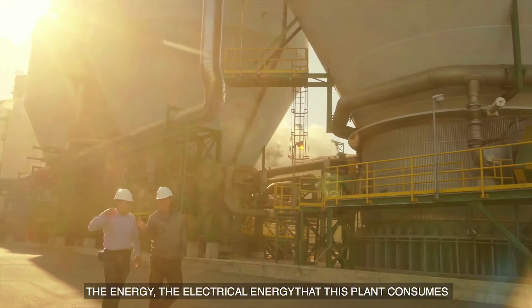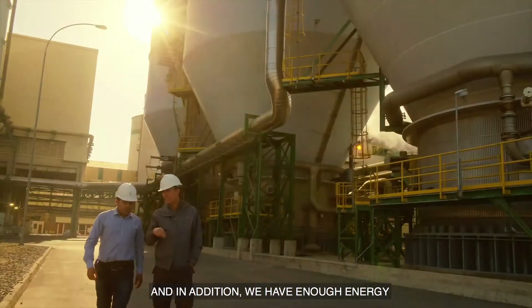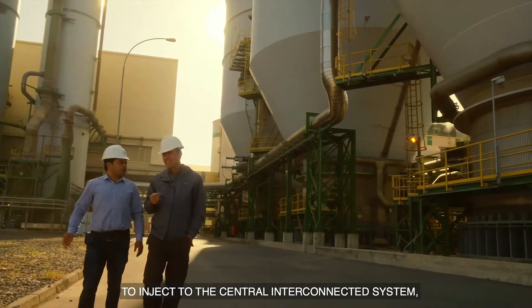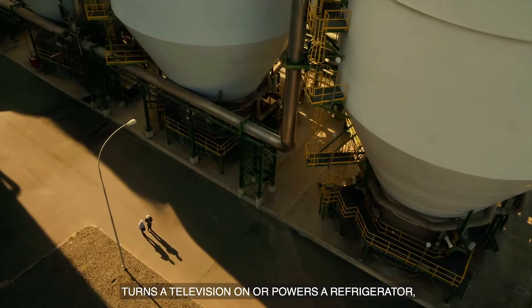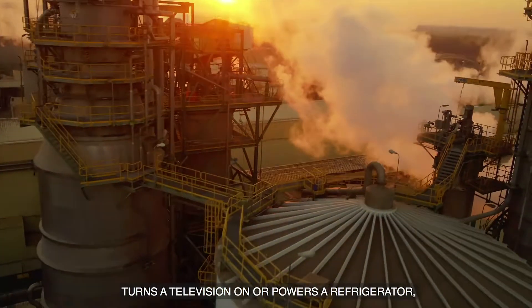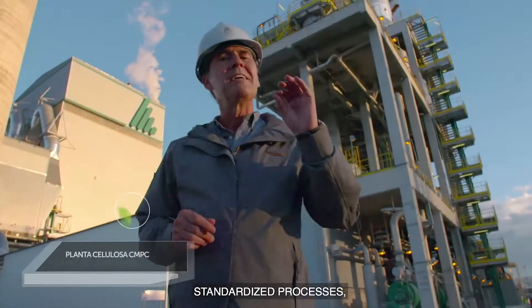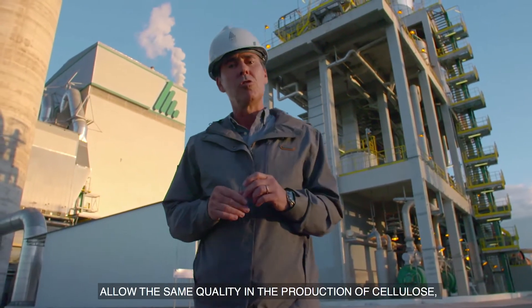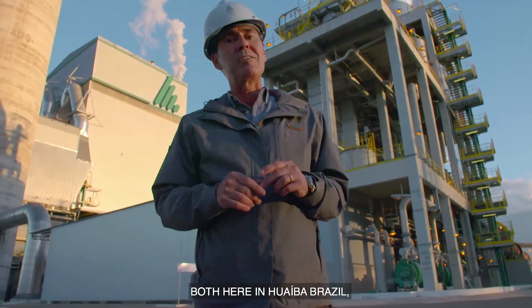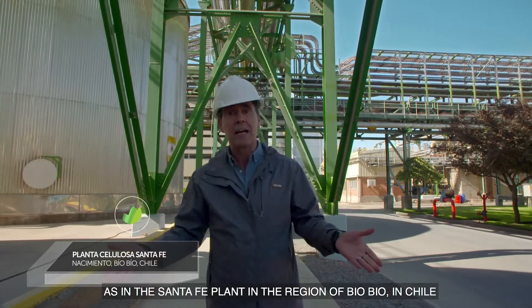The energy that this plant consumes is automatically produced right here in this plant — electric energy. And we also have energy to inject into the interconnected central grid system, so that in any house, a TV or a refrigerator is probably consuming the electric energy that we are producing. These standardized processes allow the same quality in the cellulose both here in Guaíba, Brazil, as in the Santa Fe plant in the region of Valdivia, here in Chile.